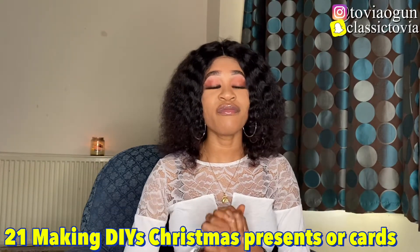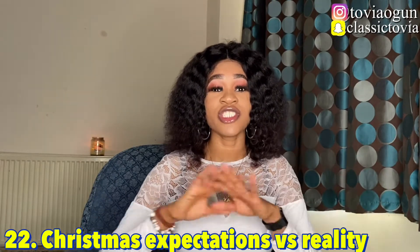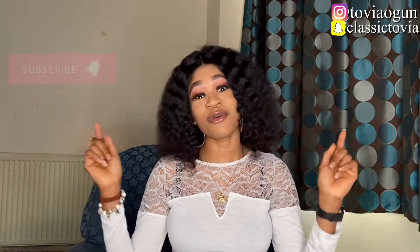The DIY cards or presents video will help people save money, since Christmas is a time for giving and buying lots of stuff. Number twenty-two is Christmas expectations versus reality — share what you were expecting for Christmas and how things have changed, perhaps because of the lockdown. Videos like that are really interesting and I personally would love to watch them.